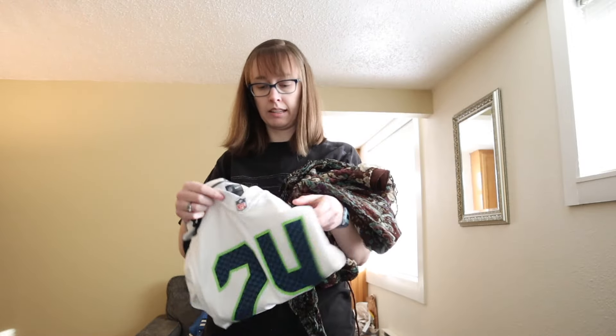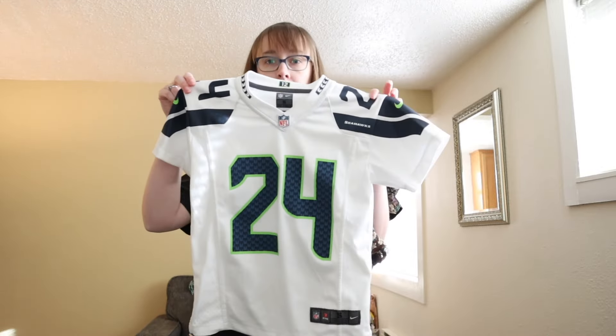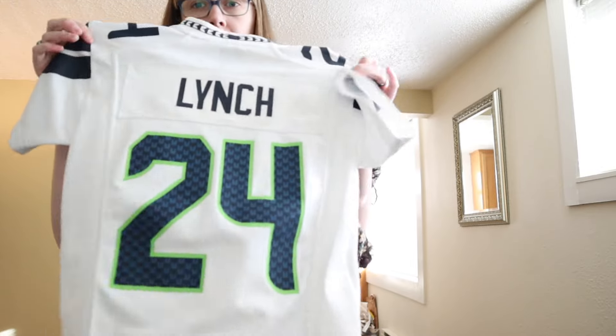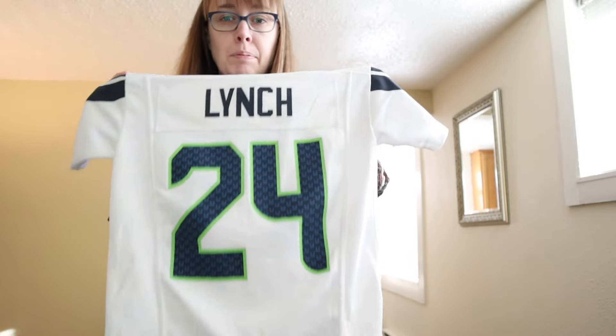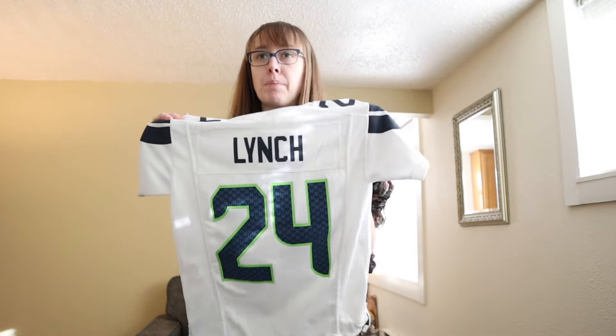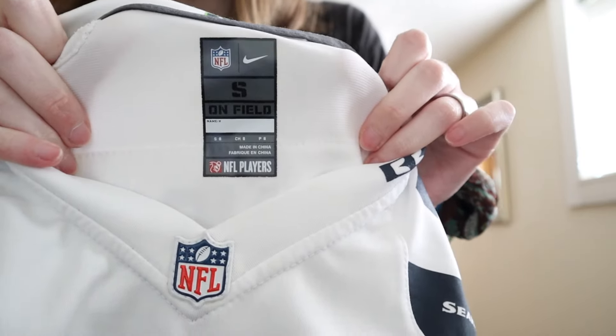Next is a youth Seahawks jersey — Marshawn Lynch. I don't typically pick up jerseys but Lynch is the one exception because I love him — he was my favorite player. This is a youth size small.